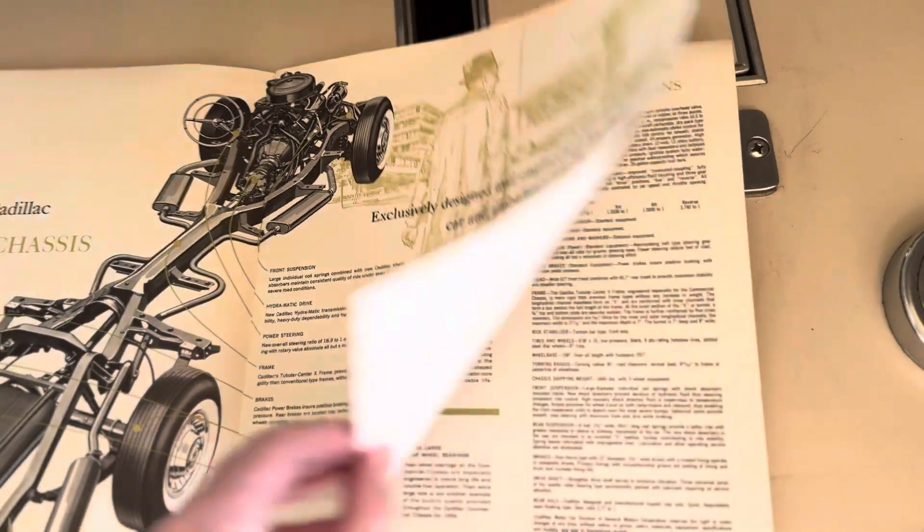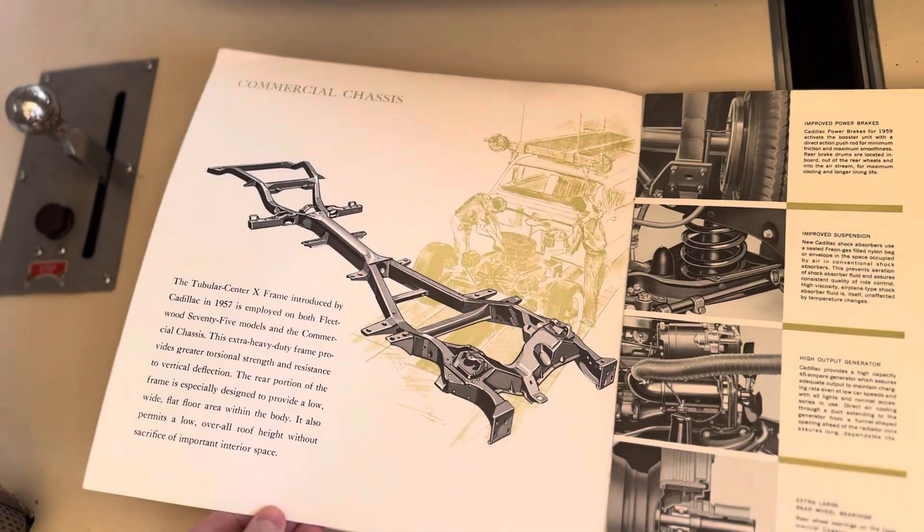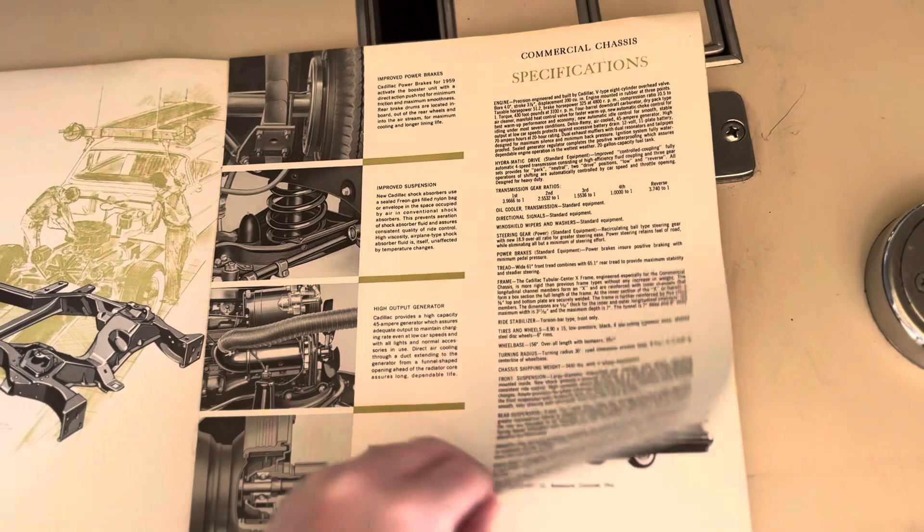I'm sure the brochures don't interest some people, but I absolutely love them. Especially when you find them in this condition where they're this nice.